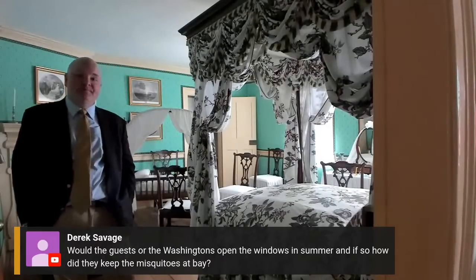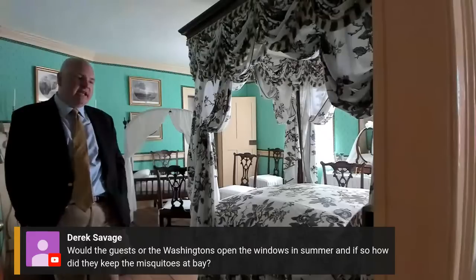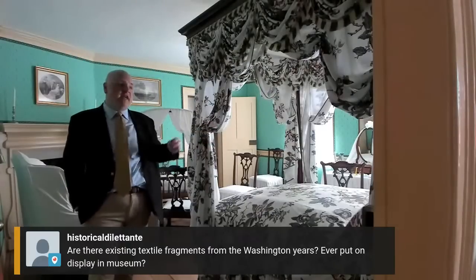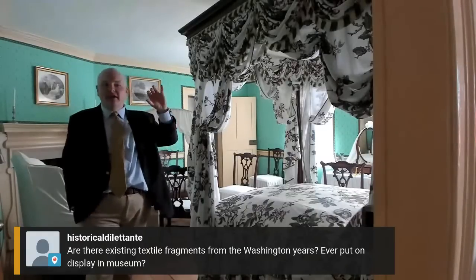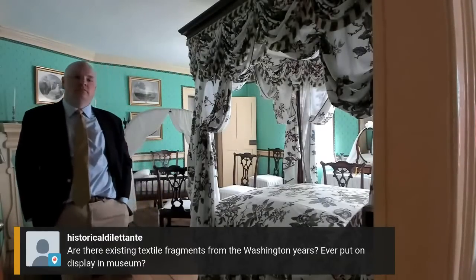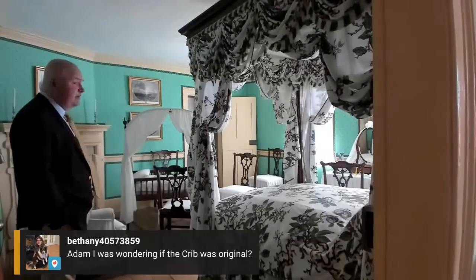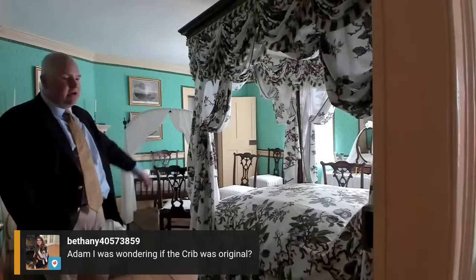Are there existing textile fragments from the Washington years? There are, but they're largely clothing fragments — many dresses belonging to Martha and some waistcoats belonging to George and other things — put on display in the museum because they're very light sensitive. As for beds and upholstery, the one fragment I know of is a piece of white dimity found in a mouse nest in the Washington bed chamber. Bethany asks: is the crib original? Yes, it is the one Martha gave to Nellie Custis. It has some pieces that have been recreated — the tester at the top was recreated based on best guess — but it is a period piece that descended in Nellie Custis's family.